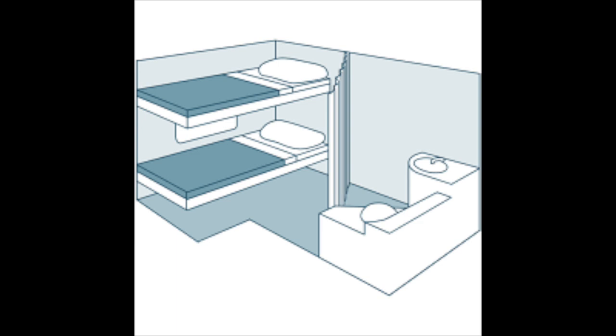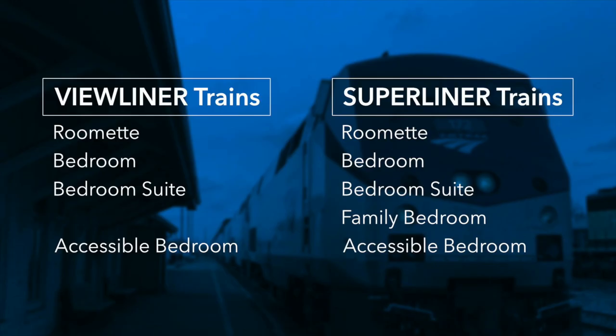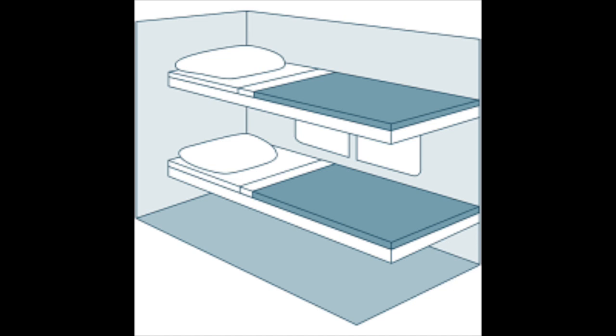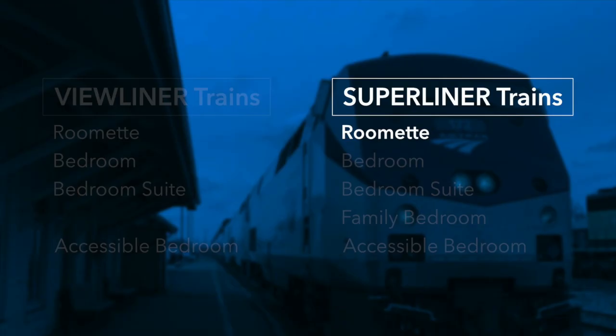The Superliner accessible bedroom is on the lower level, sleeps two adults, is big enough to fit a wheelchair, and has private facilities separated by a curtain. One note about the Superliner Roomette versus the Viewliner Roomette: the Viewliner Roomette has two windows, including one for the upper bed, while the Superliner Roomette just has one window that unfortunately can't be seen from the upper bed. So the Superliner Roomette is the smallest of the accommodations, but also the cheapest, and you have a choice about the level you want to stay on.